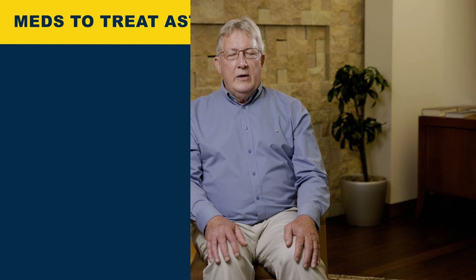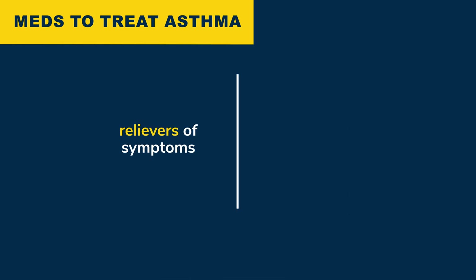There are two main groups of medications to treat asthma. They are called relievers of symptoms and controllers of symptoms. Let's talk about relievers for asthma.